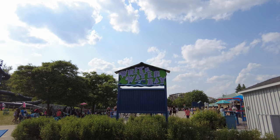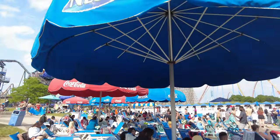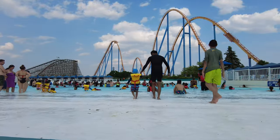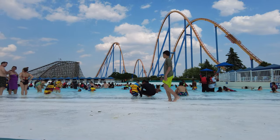Whitewater Bay is the largest wave pool in Canada with simulated waves. Even though it was crowded, I personally spent a lot of time here relaxing and playing with my son in the water.